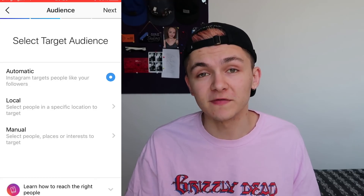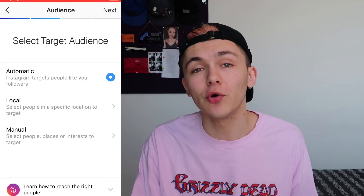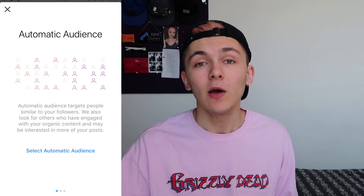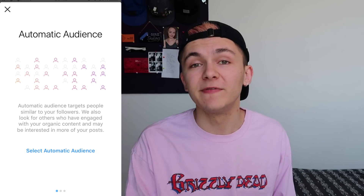Since I wanted to get more people to visit my profile, I chose more profile visits. Once you've chosen your motivation, Instagram asks you to choose your audience based on demographics, giving you three options. The first is automatic, where Instagram shows your promotion to people with similar demographics to your current followers. For example, if I had a lot of followers from Spain, it would likely show my ad in Spain.